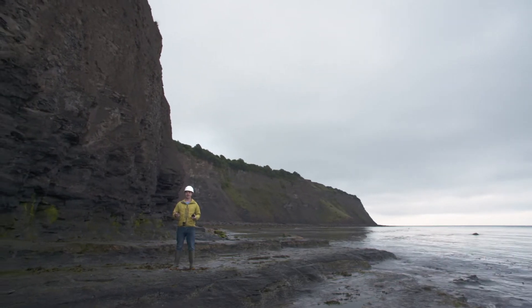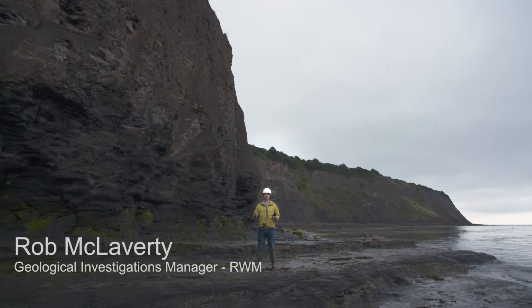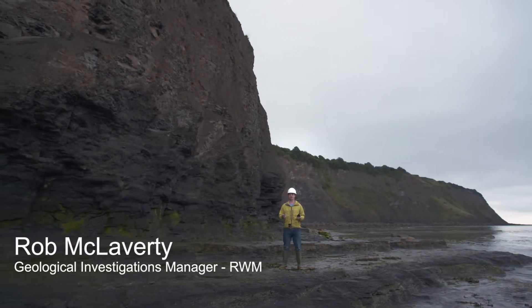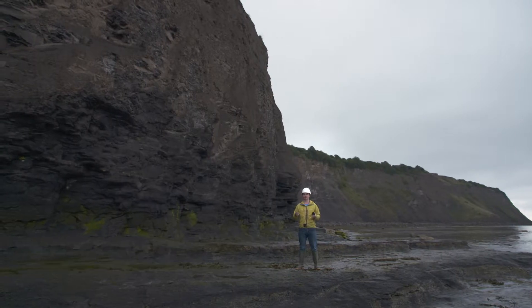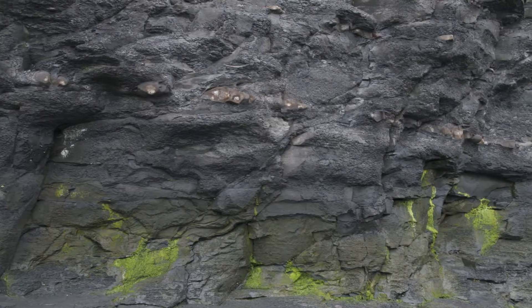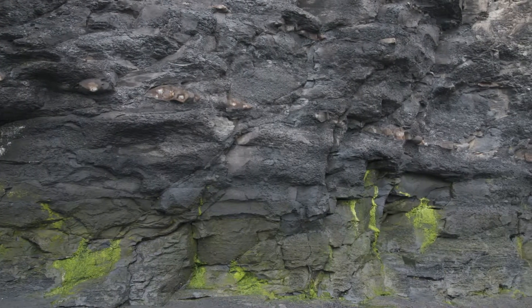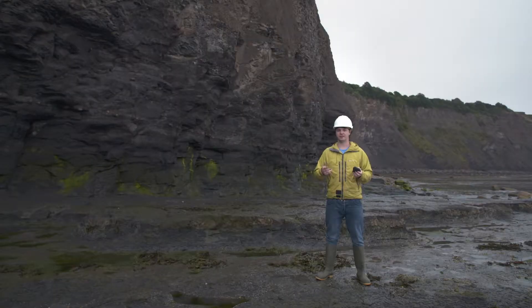Based upon work in the UK and overseas, we've identified three broad types of rock that are potentially suitable to host a geological disposal facility. One of these groups is referred to as lower strength sedimentary rocks and includes rocks like these mudstones forming the cliffs behind me. Although these rocks are strong enough to form cliffs, they are not necessarily strong enough to stand unsupported in tunnels or vaults. As a result, constructing a GDF in these rock types will require careful engineering.